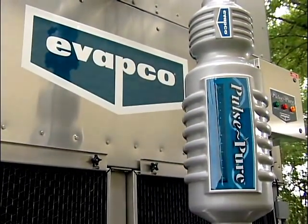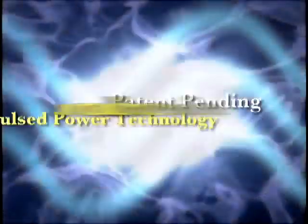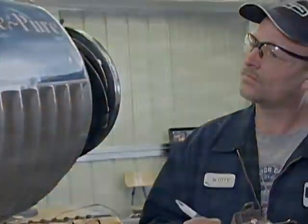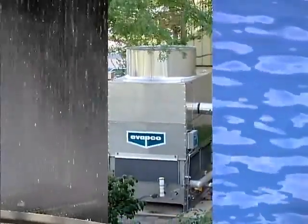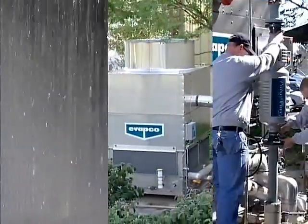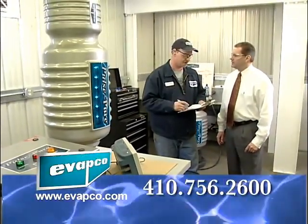Evapco's PulsePure offers an environmentally sensitive alternative for treating cooling water. Our patent-pending PulsePower technology uses no chemicals and therefore produces no harmful by-products. Using environmentally responsible technology, Evapco and PulsePure are revolutionizing the evaporative cooling industry by bringing together water treatment, evaporative cooling equipment and quality service. For more information about PulsePure, contact Evapco or your Evapco representative.